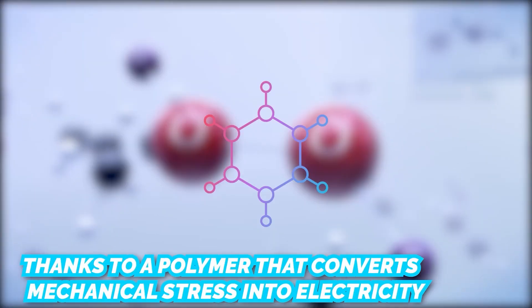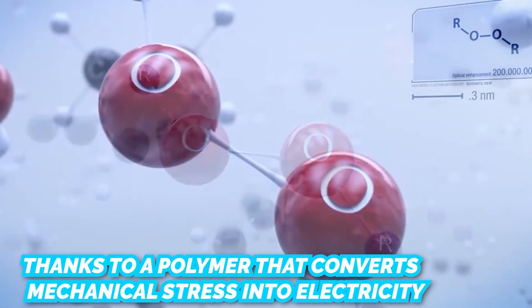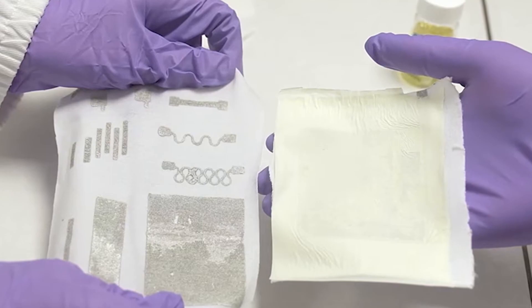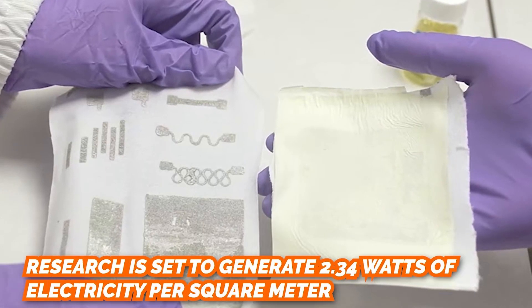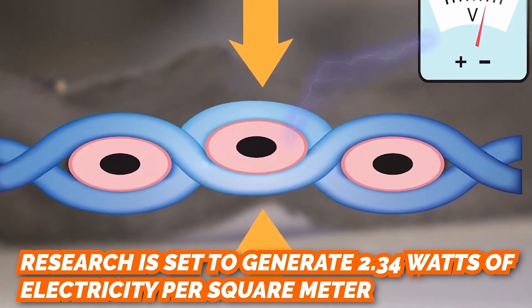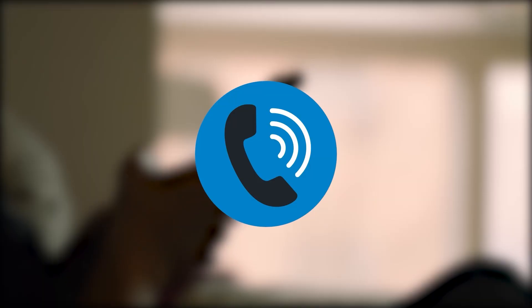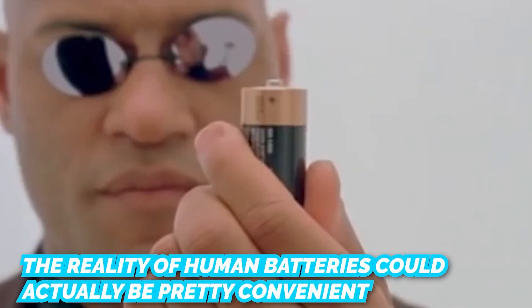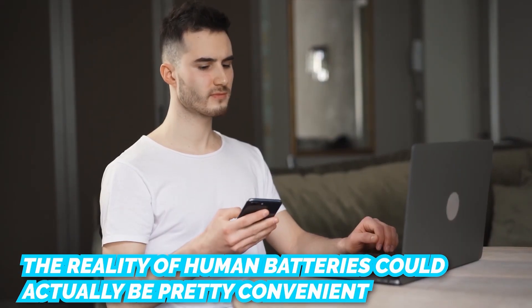That durability is thanks to a polymer that converts mechanical stress into electricity when it is pressed, stretched, or squeezed. The prototype fabric is set to generate 2.34 watts of electricity per square meter, which is plenty of power to keep your phone or wearable device going. So while the Matrix made it seem like a nightmare, the reality of human batteries could actually be pretty convenient.